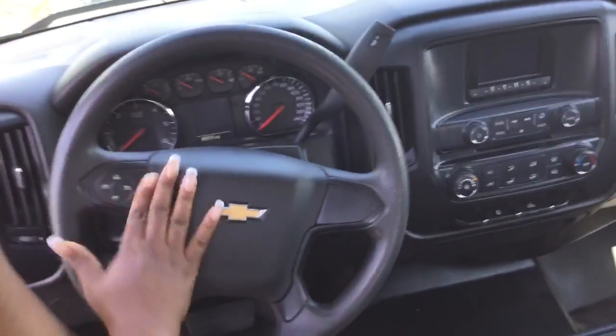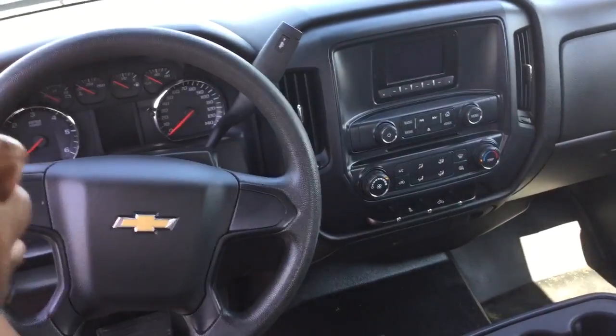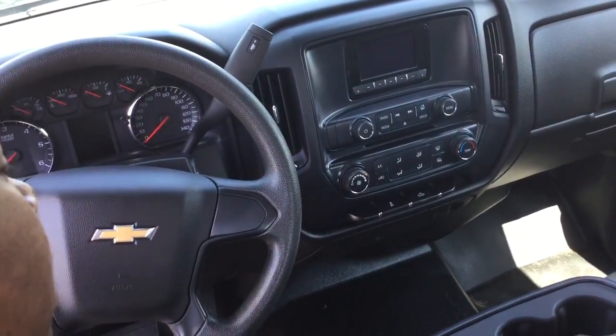On the steering wheel, you have cruise control. It has cloth seats and the seats are stain resistant, so they're still looking really good. In the center console, you'll see you have cold air for the summer, hot heat for the winter. You have CD player, AM FM radio.